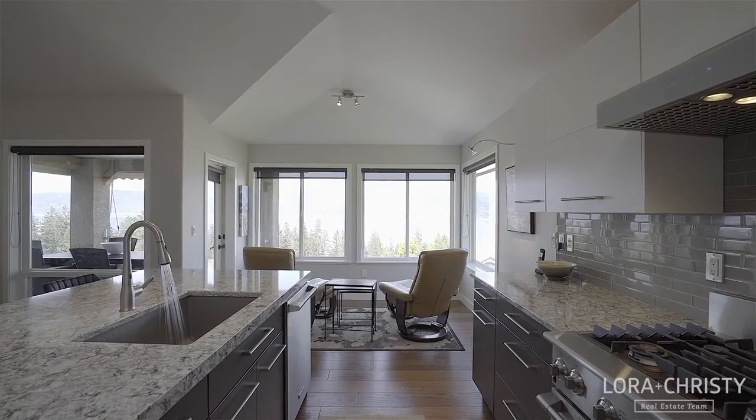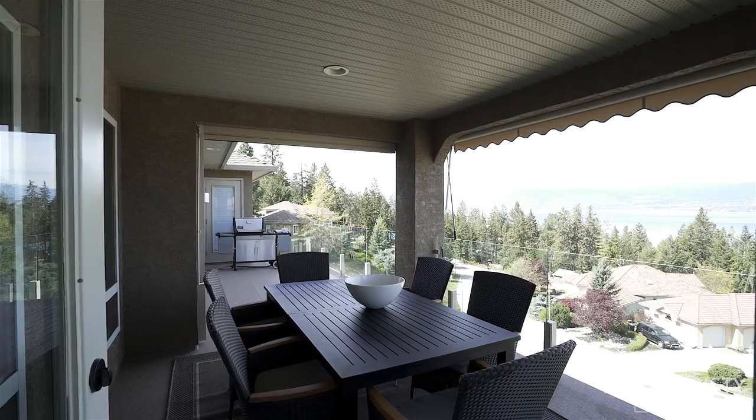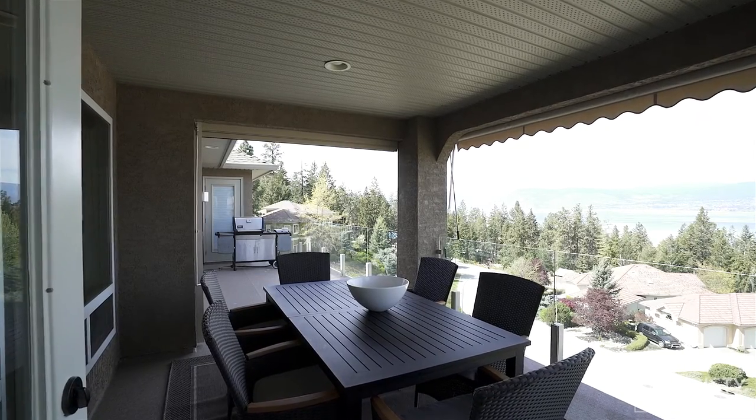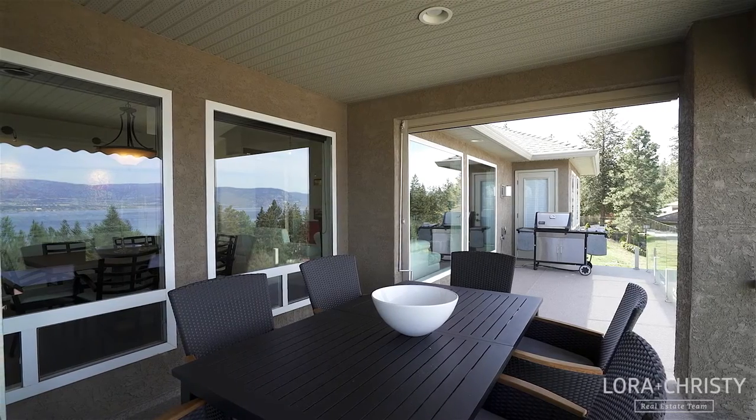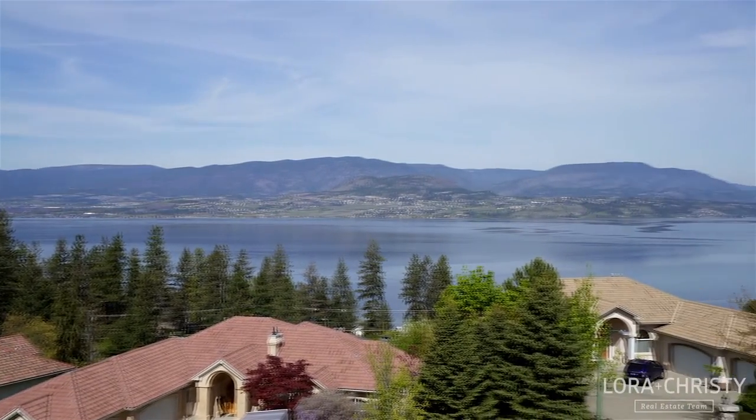Extending from the kitchen is a four-season cozy viewing area to enjoy a good book or glass of wine, and it offers direct access to the upper-level patio which features covered outdoor dining and lake views all the way from Peachland to downtown Kelowna and beyond.